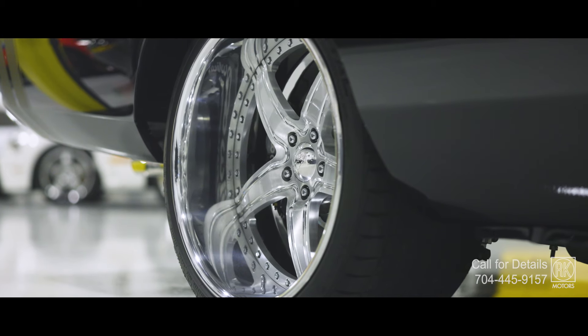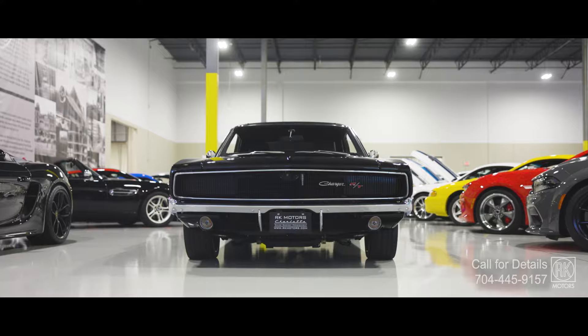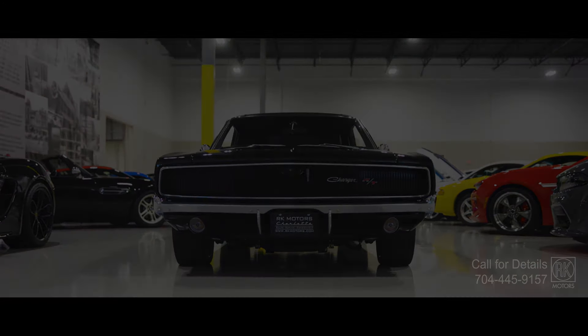Nostalgic, sure, but with enough muscle and modern tech to own the road. This one's not just a memory — it's a movie.